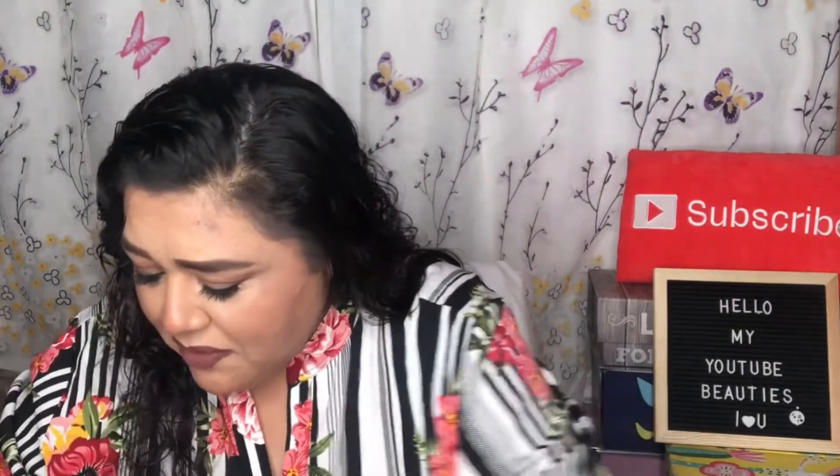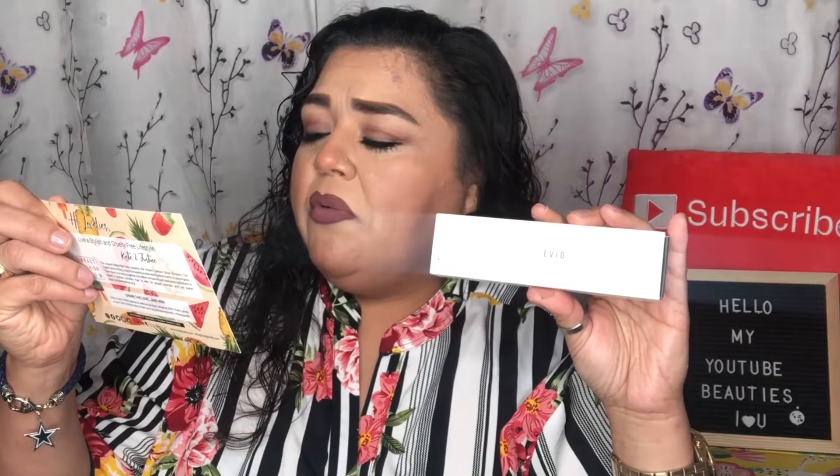The very first item is a rejuvenating mask from Evio Skin. It's infused with cannabis sativa seed oil. This is the Evio Skin Rejuvenating Face Mask, which retails for $20. It's described as a deeply hydrating, full-size mask that will nourish and leave your skin feeling rejuvenated and glowing.